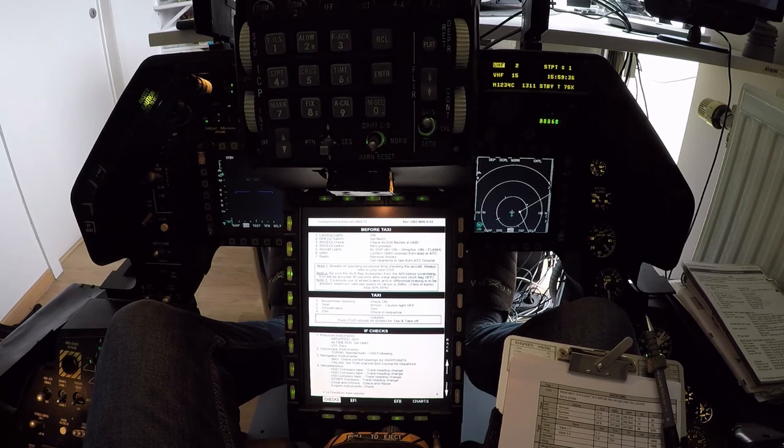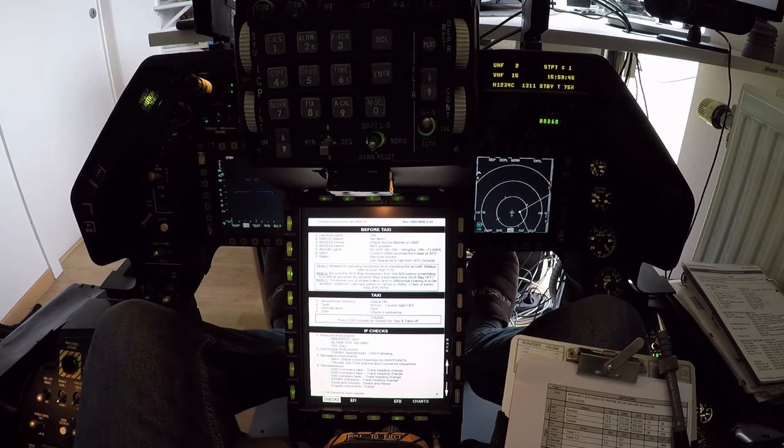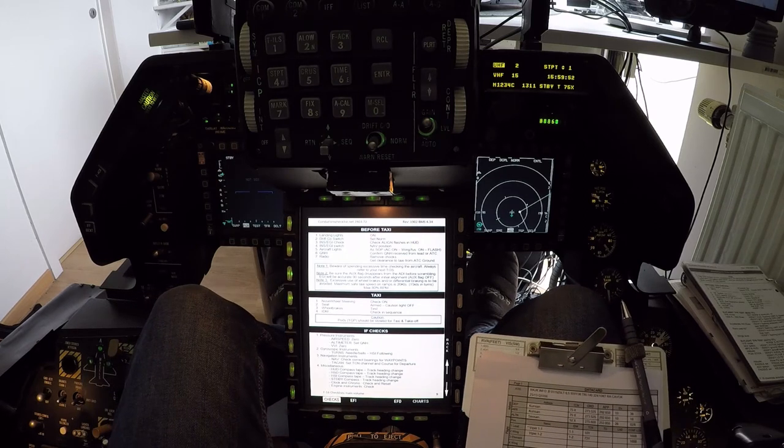Kunzhan Tower, Viper 1, flight of 2 F-16s, request taxi. Good afternoon Viper 1, you are number 1 for departure, taxi Alpha, hold short runway 36. Number 1 for departure, taxi Alpha, hold short 36, Viper 1.